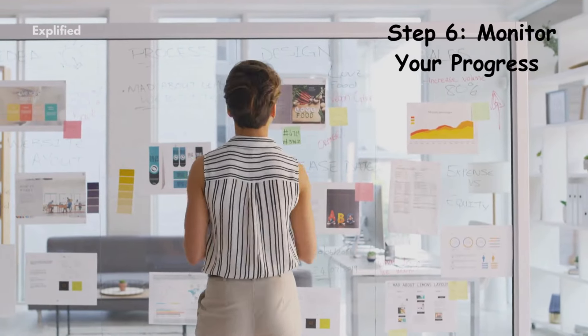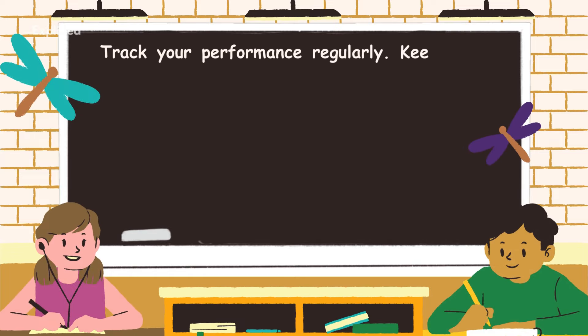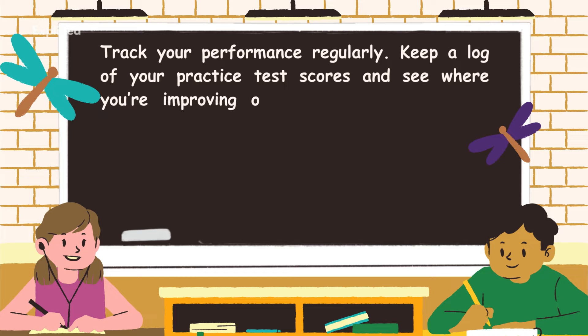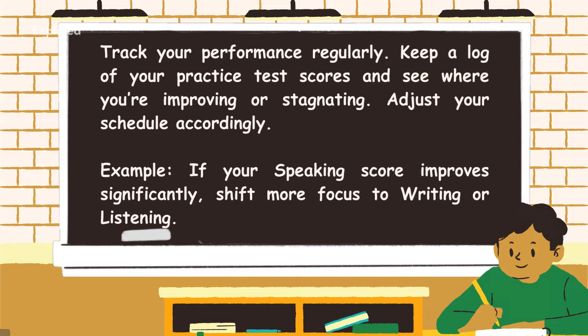Step 6: Monitor your progress. Track your performance regularly. Keep a log of your practice test scores and see where you're improving or stagnating. Adjust your schedule accordingly. For example, if your speaking score improves significantly, shift more focus to writing or listening.